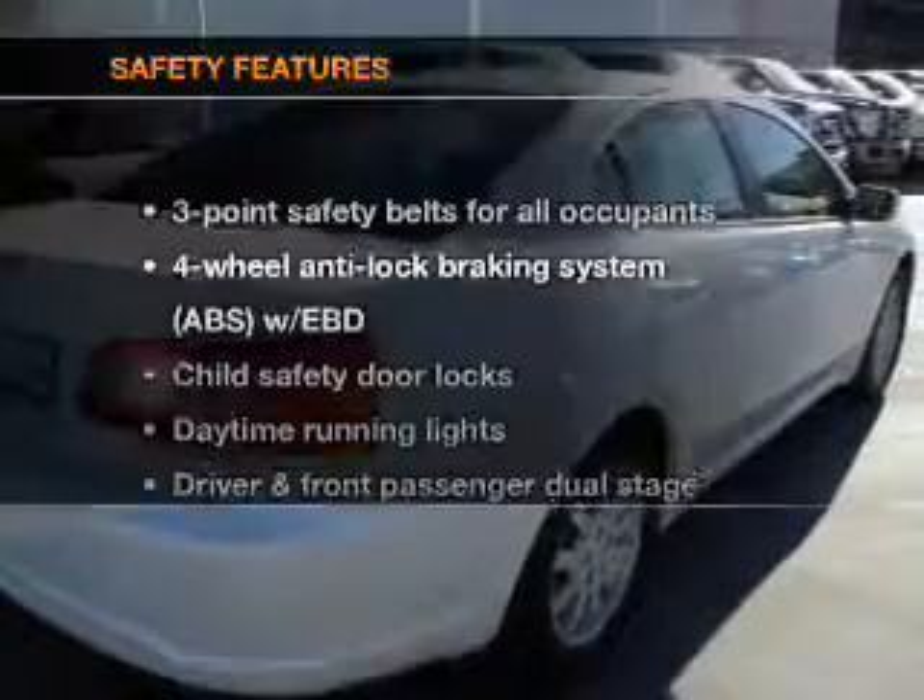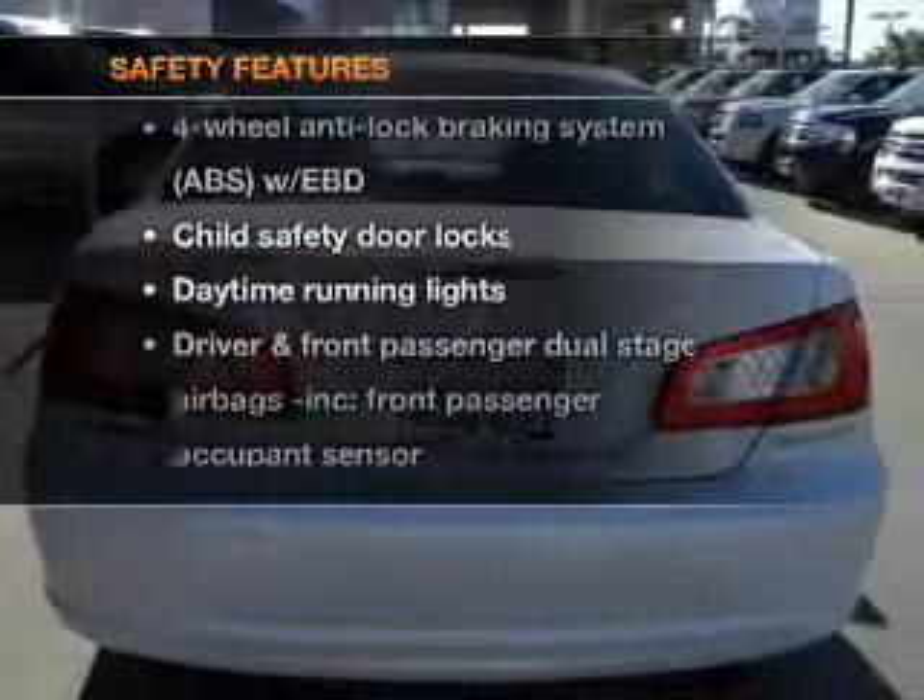You will appreciate the safety feature of anti-lock brakes. And for your peace of mind, the following safety equipment is included: side airbag, stability control, daytime running lights.